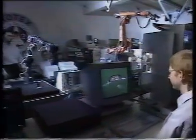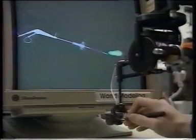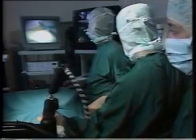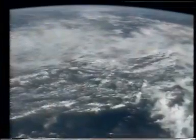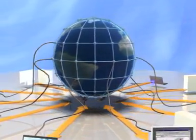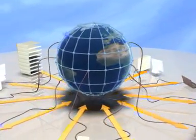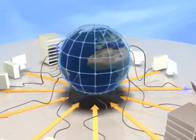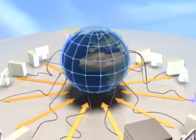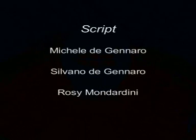Many other grid-enabled applications are under study in fields closer to our everyday life, like simulation and visualization for surgical procedures, flooding crisis and weather forecasts. The grid will make it possible for scientific collaborations to share resources on an unprecedented scale, and for geographically distributed groups to work together in ways that were previously impossible.